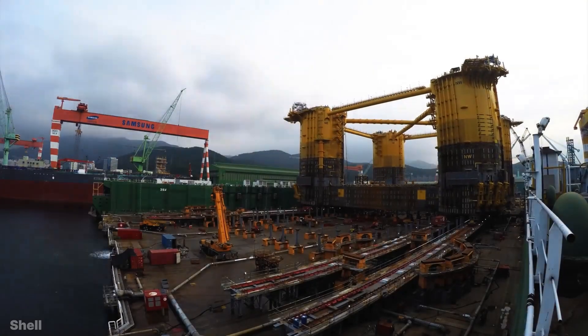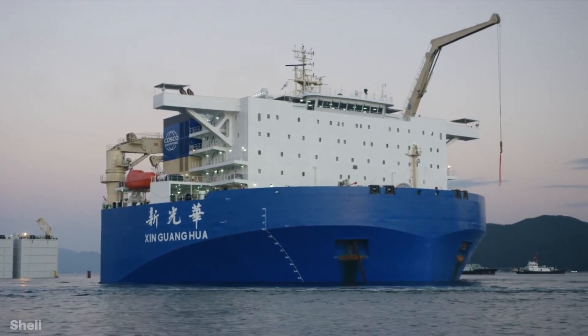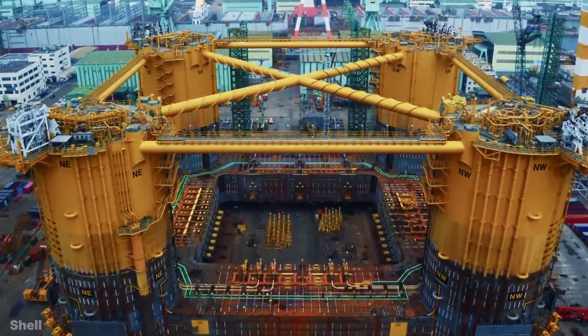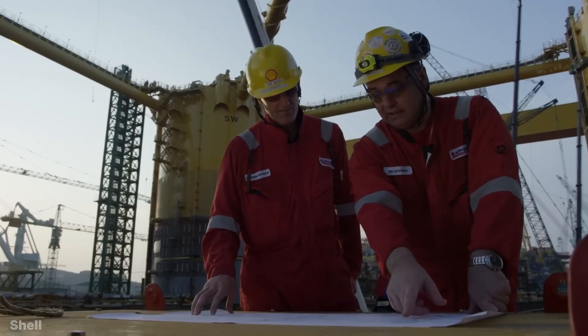If the Appomattox oil platform was not lifted from the shipyard, loaded onto the marine vessel, and dispatched within three days, then years of hard work could be wasted in an instant. This was a problem that had everyone stunned. This oil platform was the biggest project of Shell Oil Company, and this was the reason why they did not want to make even a small mistake.